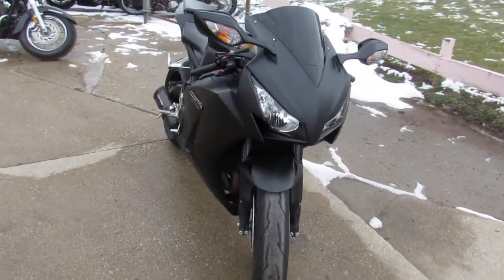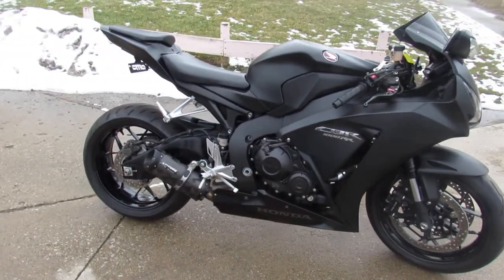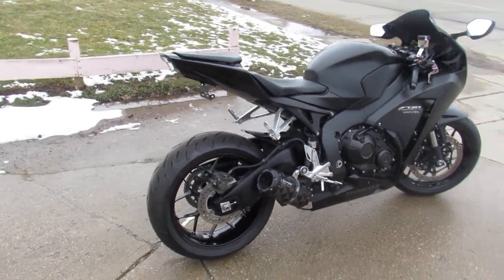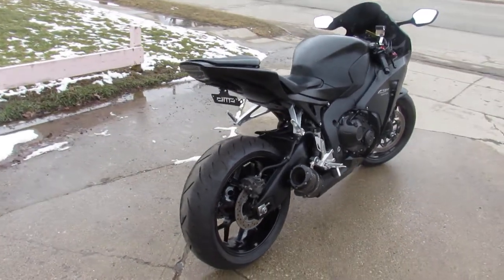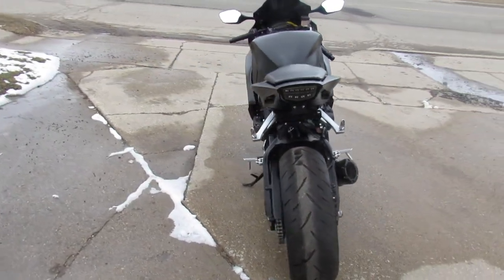This one here is a 2016 CBR1000RR, only 4,085 miles. This thing's perfect all the way around. It's got the matte black paint, CRG adjustable levers, and a Two Brothers carbon fiber exhaust. This thing sounds great, guys.